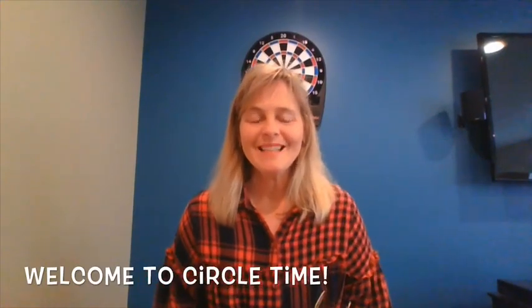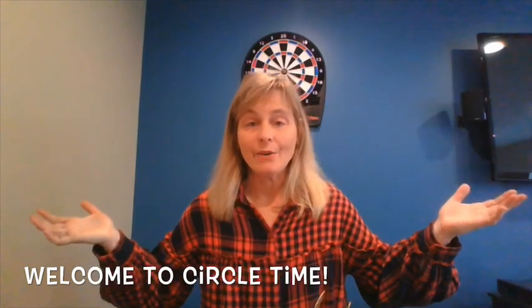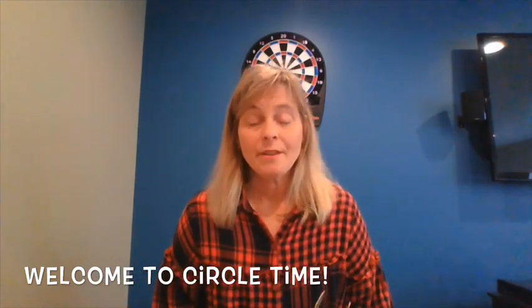Good morning friends! I'm so glad you're here. It's Mrs. G and I'm here at my house, and I'm glad you're here with us. Let's get started with our day with our bubble gum song.